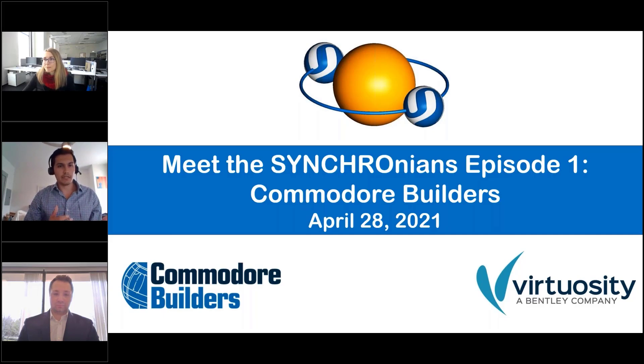I'm joined today by Dadia. My name is Dadia and I'm user success manager at Virtuosity. I work with our Synchro users since the moment they buy the license. I provide trainings, mentoring, I answer technical questions, and update you on what's happening in the Synchro world. My background is architecture and construction, and I've been considering myself a Synchronian since the very first moment I found out what Synchro is and what Synchro does.